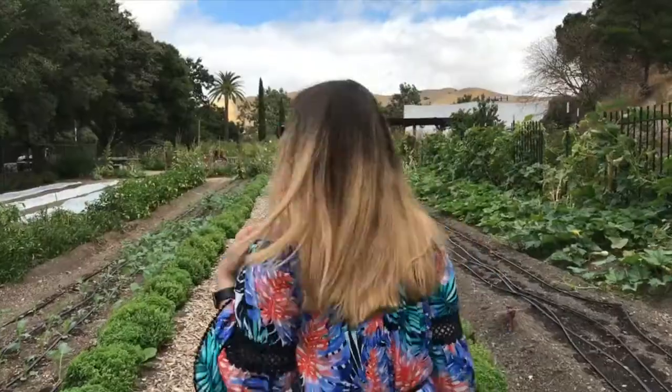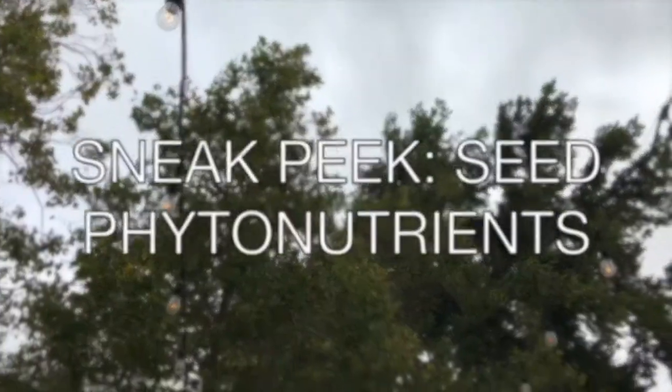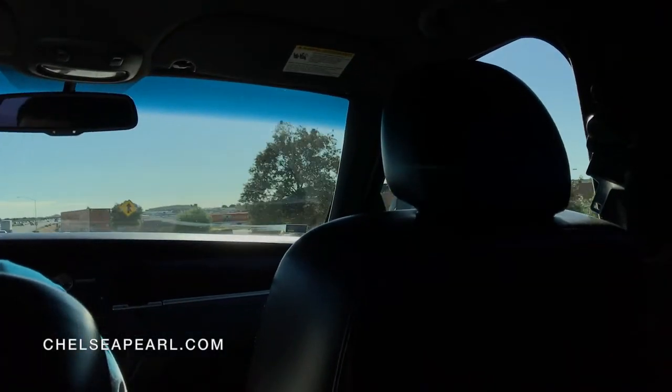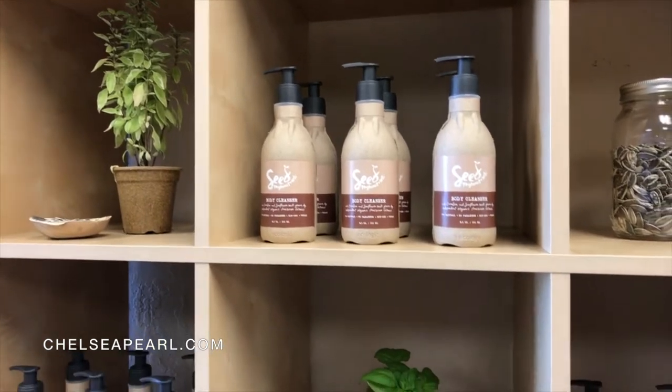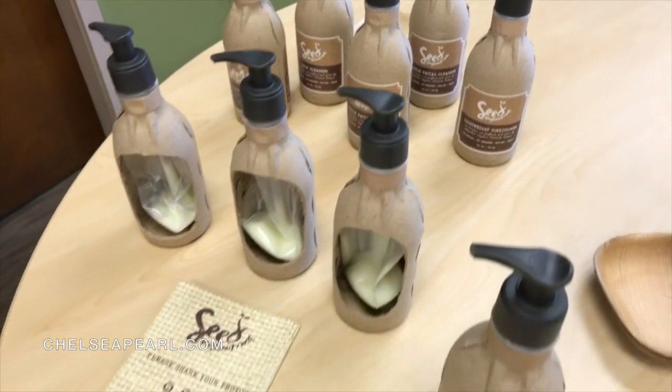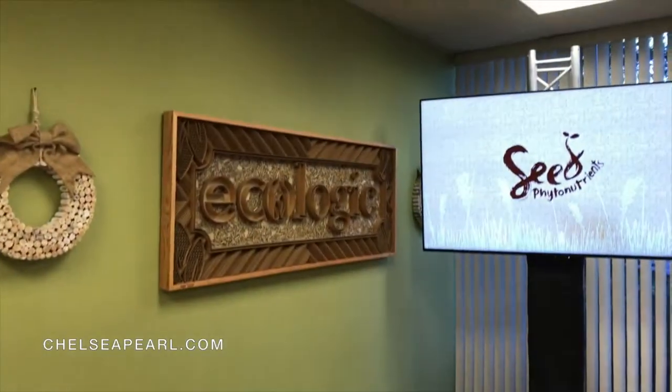Hey guys, welcome to today's vlog. I'm actually at Ecologic Brands in Manteca, California as a guest of Seed Phytonutrients. We're seeing how their products are going to be packaged and the sustainable processes they use.